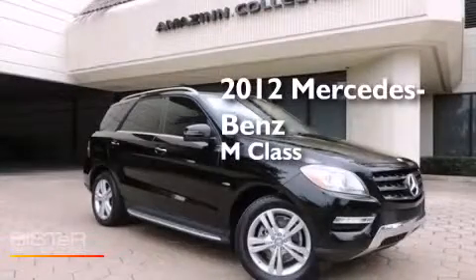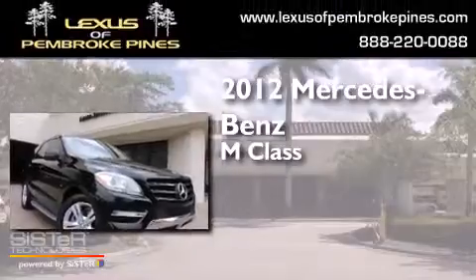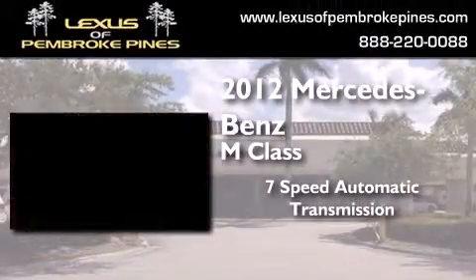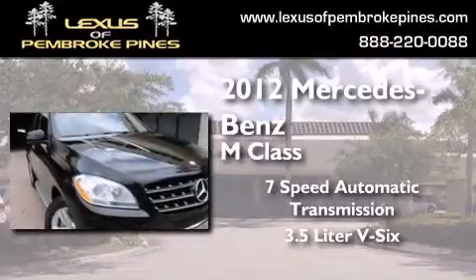This is a 2012 Mercedes-Benz M-Class. This crossover has a 7-speed automatic transmission and a 3.5-liter V6.